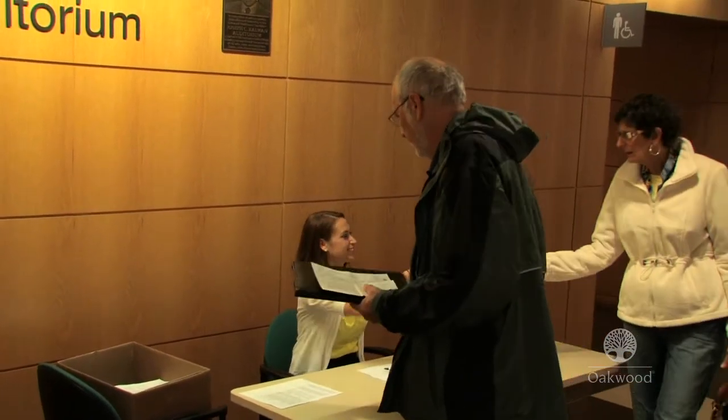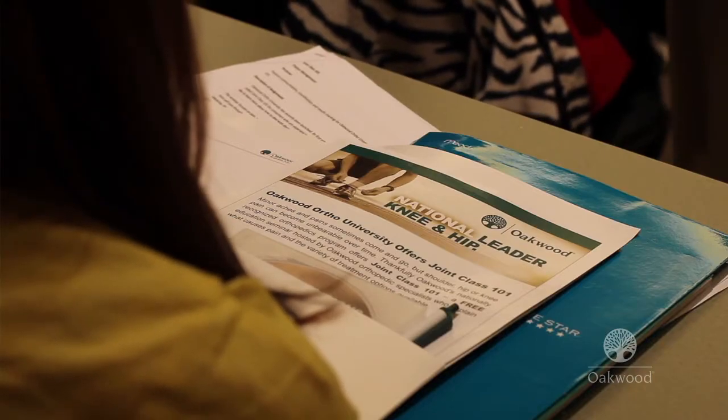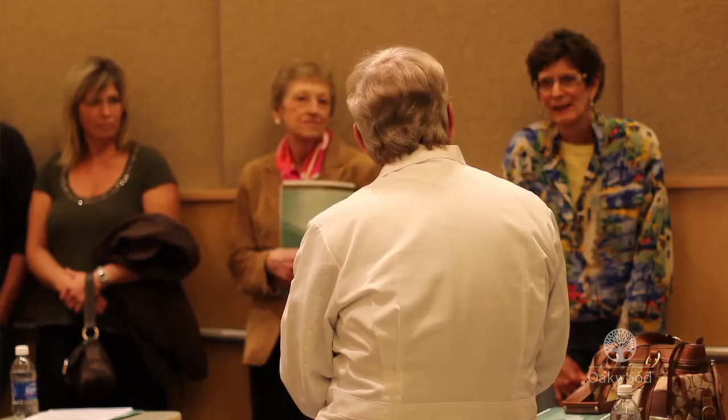Good evening and welcome to Oakwood's Ortho Joint Class 101. Oakwood Ortho University is a program implemented to provide educational resources for community members. Our philosophy is to provide options for treatment, care pathways, and introduction to expert physicians in their specialty. Joint Class 101 is open to anybody who wants to learn more about joint problems — namely the shoulder, hip, and knee — and hear opinions from various medical specialists in an open forum environment. The person who should come is someone whose pain is now interfering with their life, preventing them from doing the things that made life enjoyable.